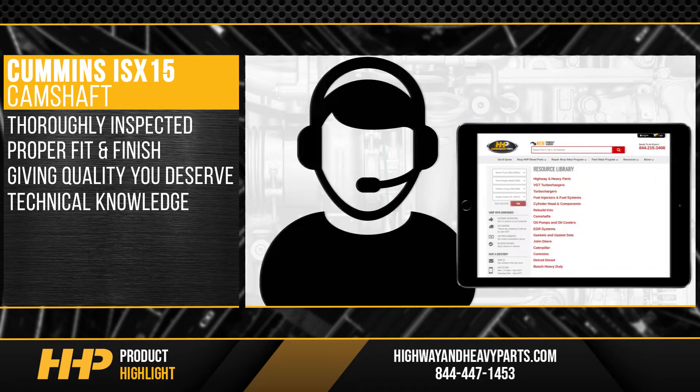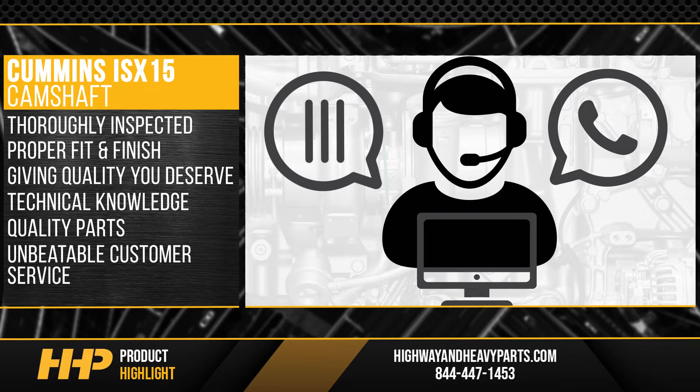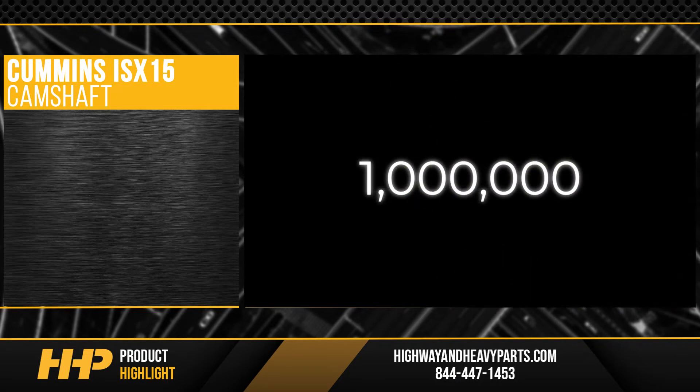With technical knowledge, quality parts, and unbeatable customer service, Highway and Heavy Parts will keep you running for another million miles.